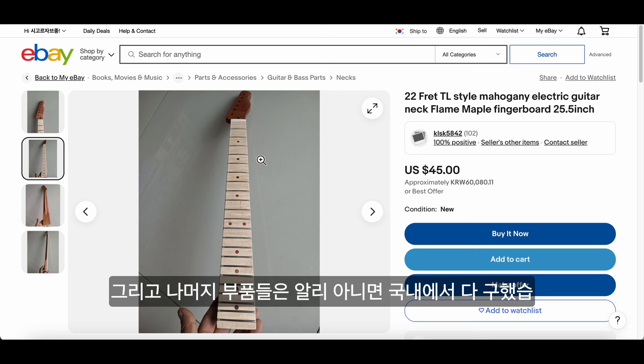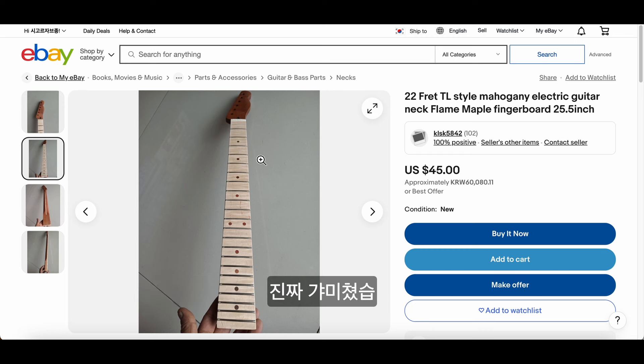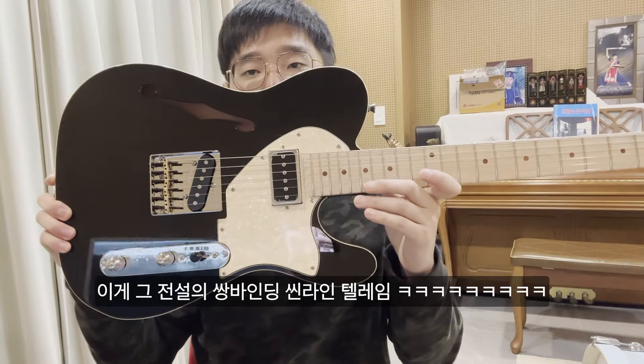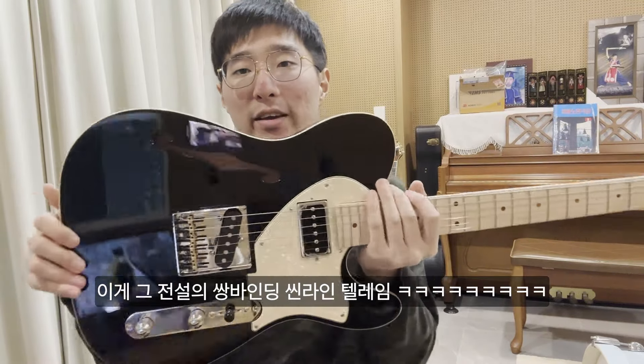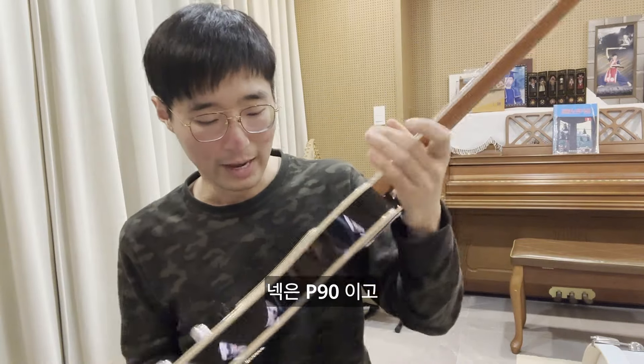I've bought all the other parts from AliExpress or some of the music stores in Korea. And everything basically cost me less than 300 bucks — literally a crazy deal. And this is what the final project looks like: the double binding Thinline Telecaster.